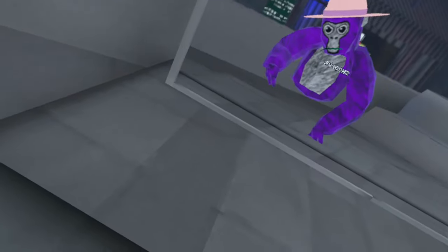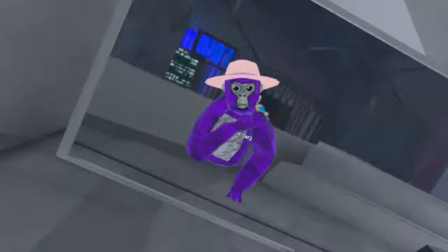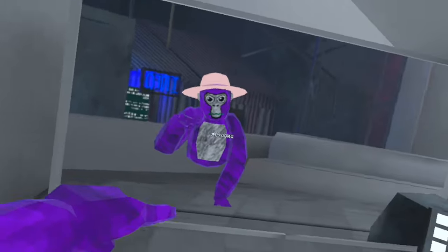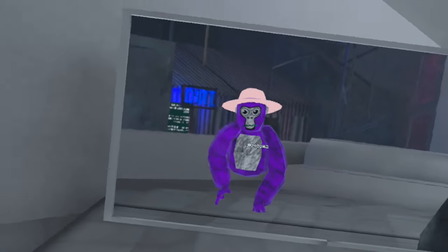Hello my monkeys, I'm going to be showing you the best outfits in Gorilla Tag that you can use. You better say that these are the best outfits, okay? So if you don't, you may not wake up tomorrow.